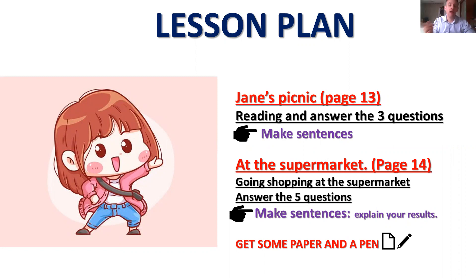In the second part, 'At the Supermarket,' open your book to page 14. Going shopping at the supermarket — you will have some text and five questions. Take your time, make nice sentences, and explain your results. You must calculate: you have 100 baht in your pocket to give to the cashier. Explain how you get the results. Don't write on the book — take some paper and a pencil or a pen. It's better not to write on the book so it doesn't get dirty if you need to erase.